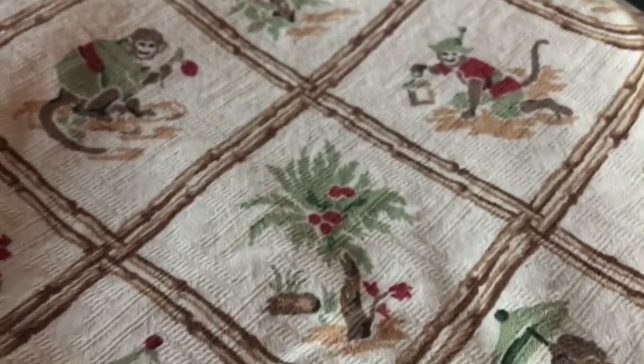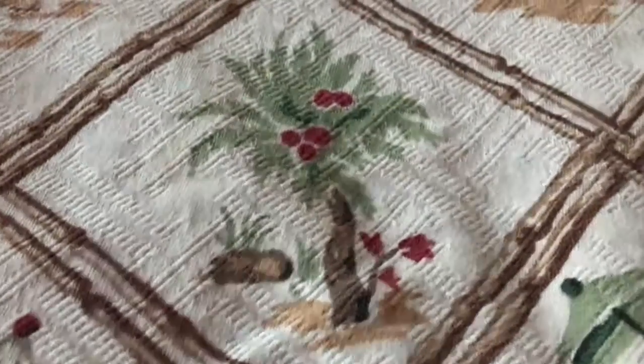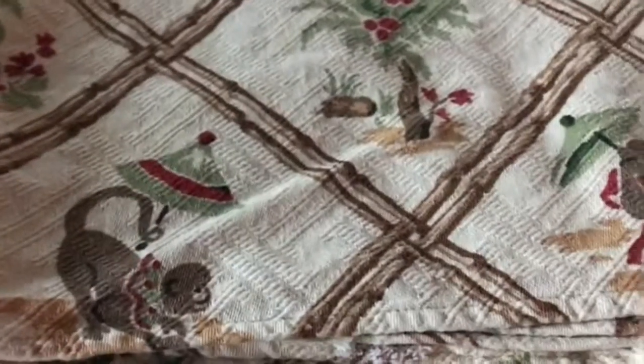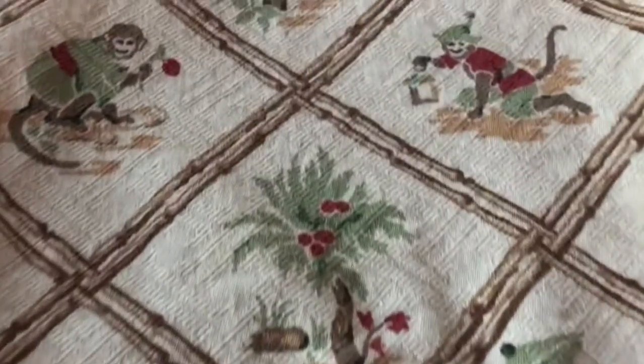Here we have this adorable monkey tablecloth. I just thought this was super cute. I don't know what I'll put on it or how old it is, but it's adorable. It's a small-size tablecloth, perfect for a little tea table or stand. Really funky and cool.